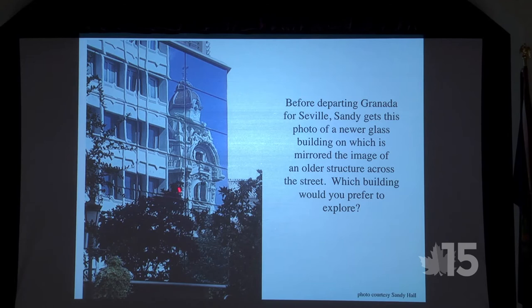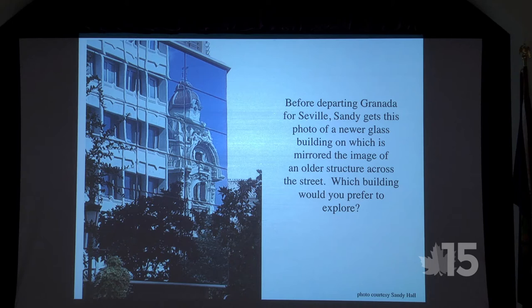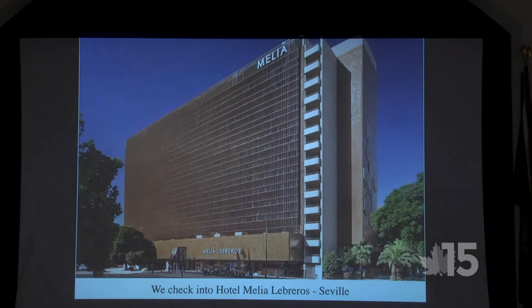Sandy provided this shot — I love the juxtaposition of the image reflected in the modern building alongside the historic building across the street. I asked which building you'd prefer to explore, and then which you'd prefer to work in. The answer: the modern one — probably air-conditioned, likely has an elevator, and with a great view from a window office.